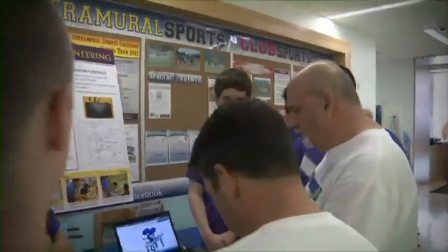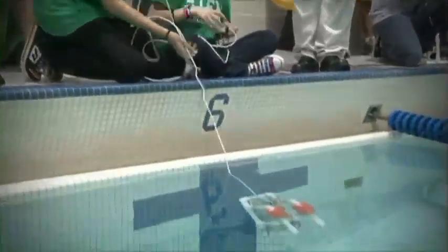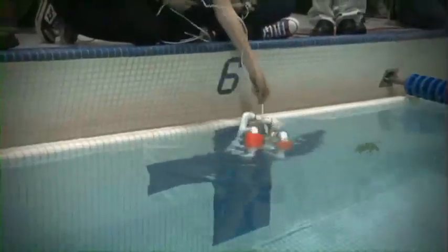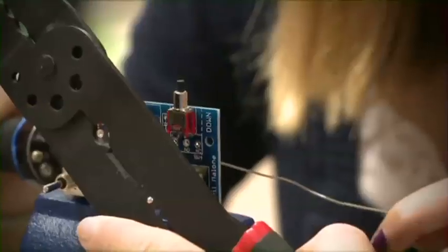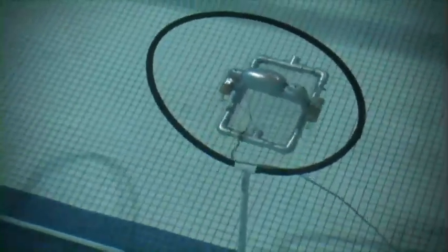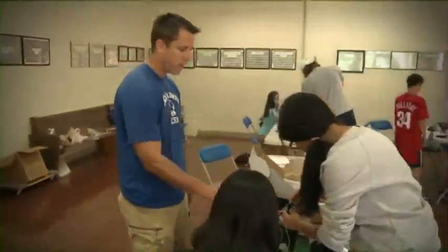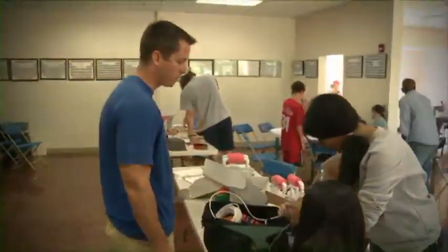A number of them are just going to be interested in science, technology, engineering, and mathematics, and won't end up in the Navy, but they'll end up supporting the needs of the nation in this area. I've always wanted to be an engineer, but now that I've done this, I know I'm becoming an engineer no matter what. It's a great program for all students around the country, so just in case you wanted to do this, go for it.